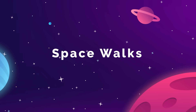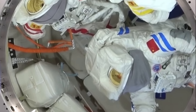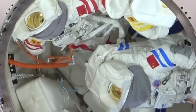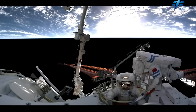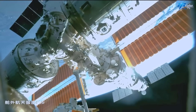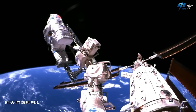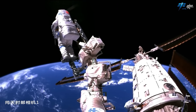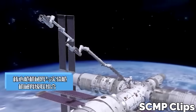Spacewalks have become an exciting feature of life on the Tiangong. There are three of China's own EVA suits on the station, kept in the Wen Tian airlock. Spacewalks are helped out by a combination of two robotic arms on the station. The Tianhe module has a 10-meter arm, and Wen Tian has its own 5-meter arm. And what's really cool is that the two can combine together and function as one single arm.